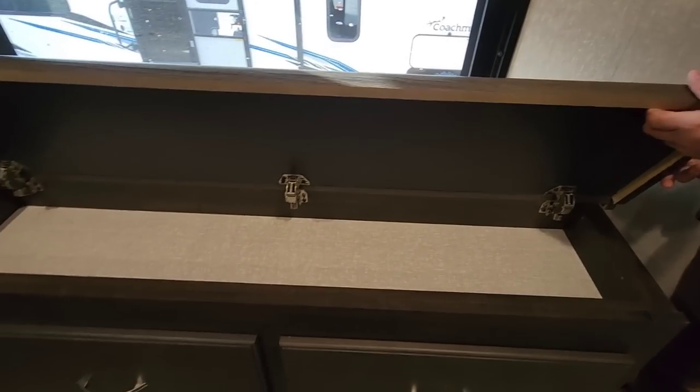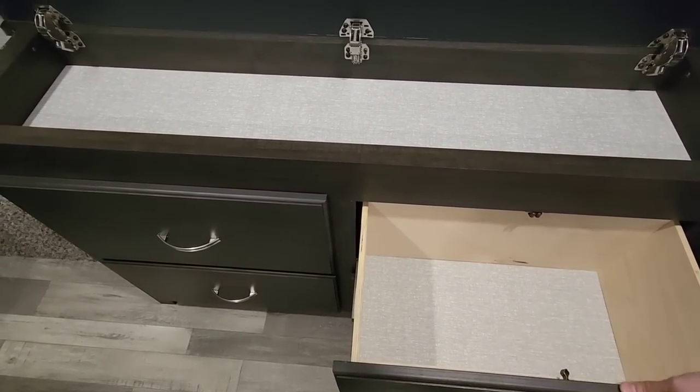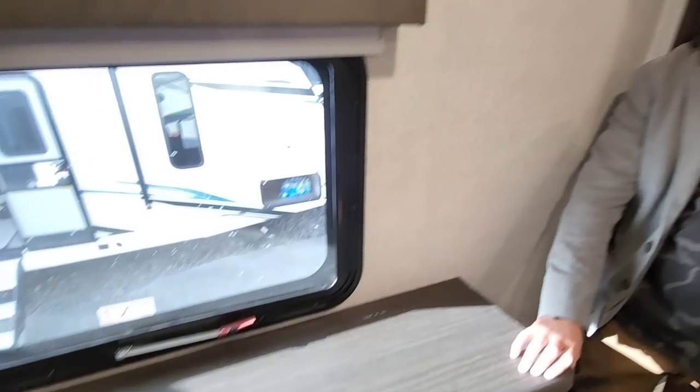Everyone expects to have that washer/dryer spot, but like 4% of people actually put a washer and dryer in there. That's true, but it's extra storage. You've got extra storage here, huge drawers — 100-pound ball bearing drawer guides, plywood drawers. Very cool, and storage under the bed as well.